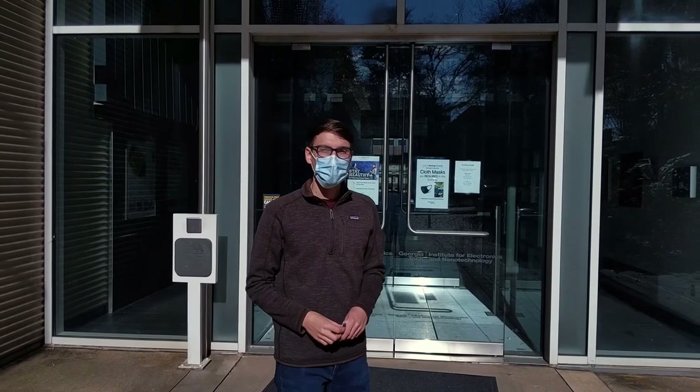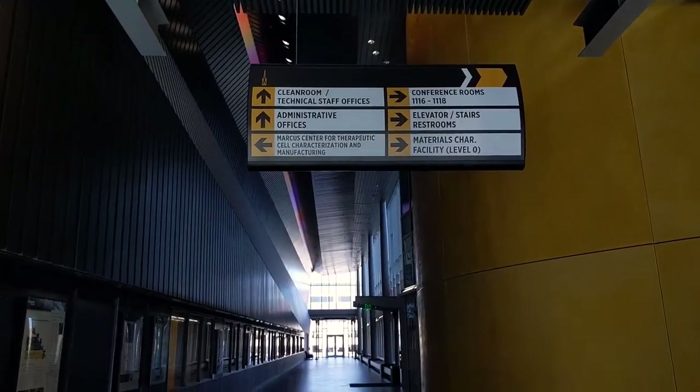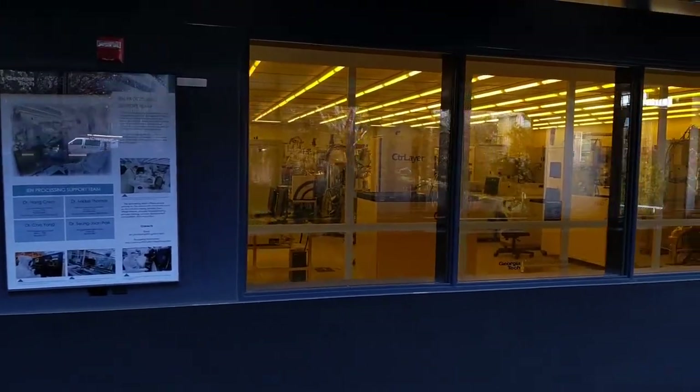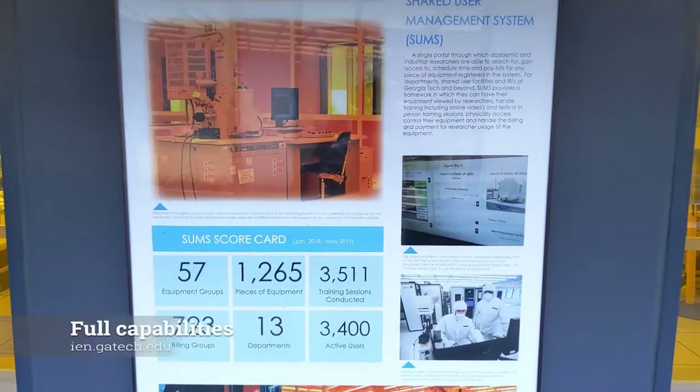Welcome to Marcus Nanotech, home to the Vogel Labs. Welcome to the Marcus Inorganic Clean Room.